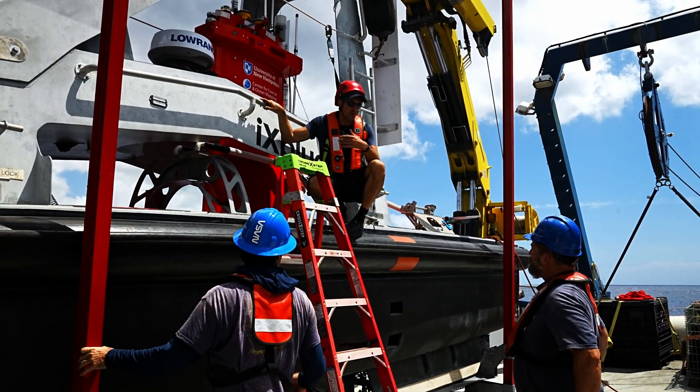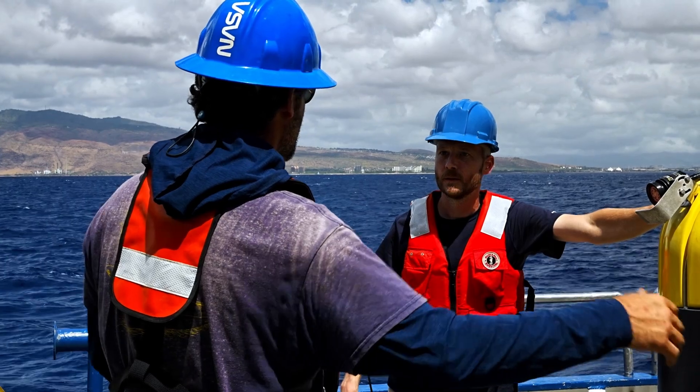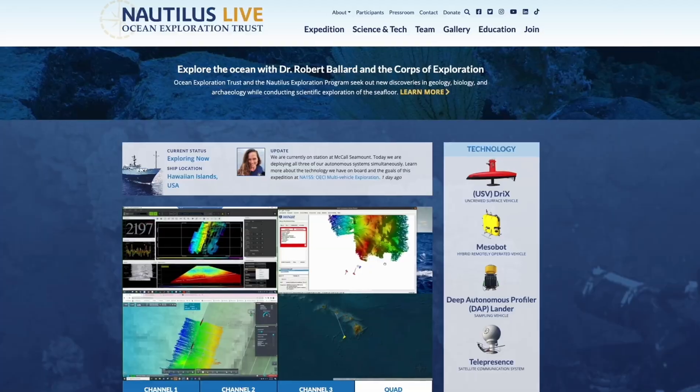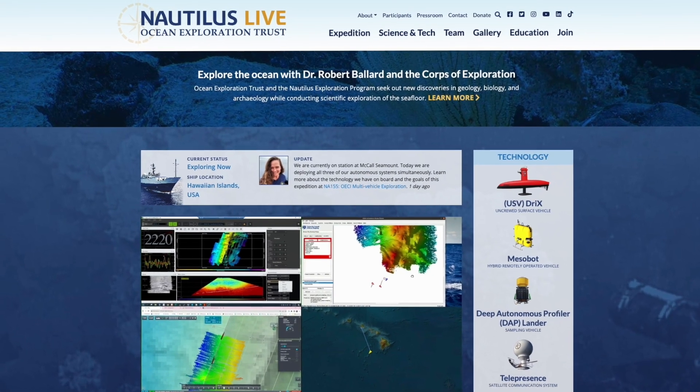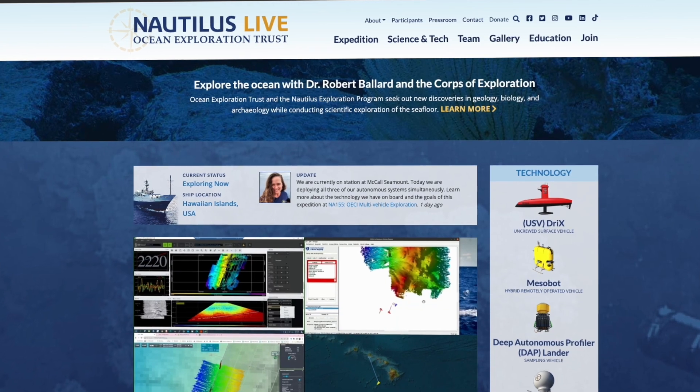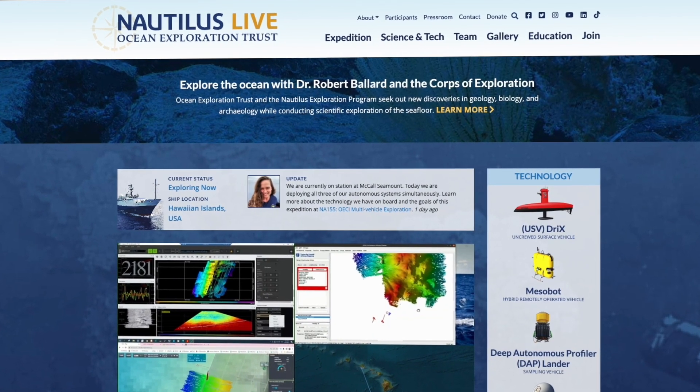Our work isn't just about scientists exploring. Ocean Exploration Trust and the Cooperative Institute want everyone to join the adventure. We live stream directly from the back deck and control room so you can follow our journey and learn about the ocean in real time on our website, nautiluslive.org.